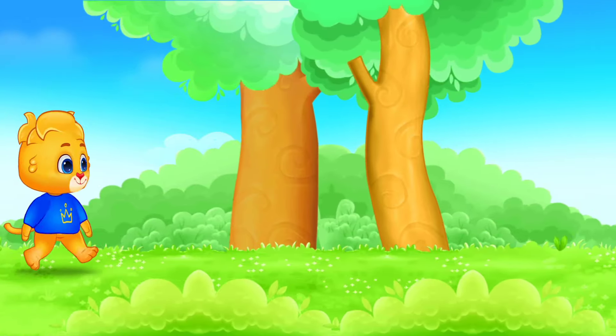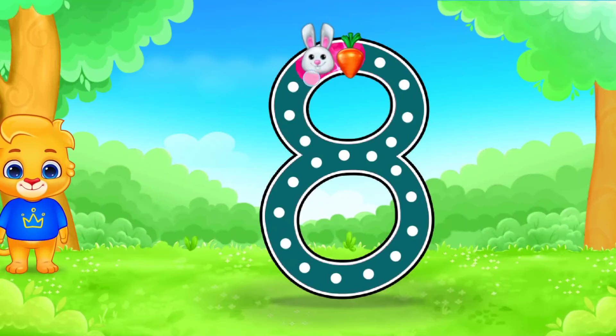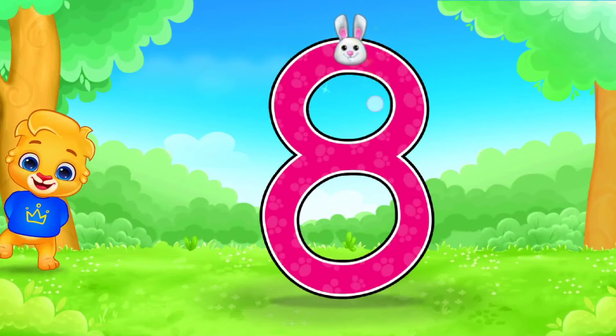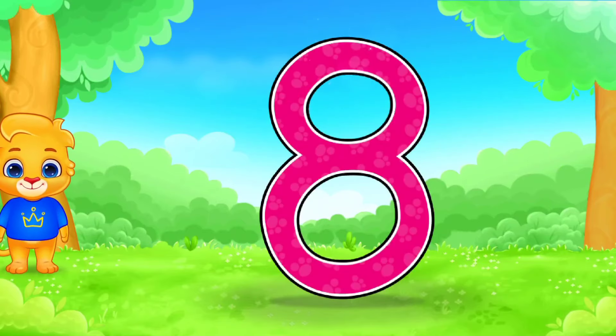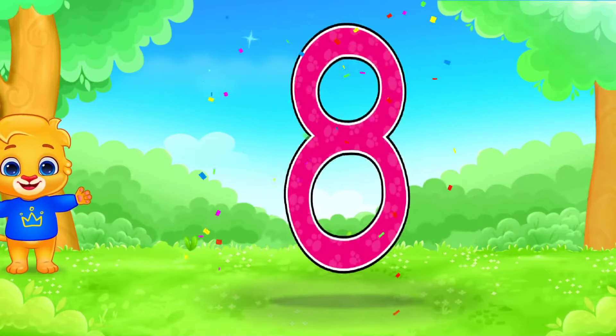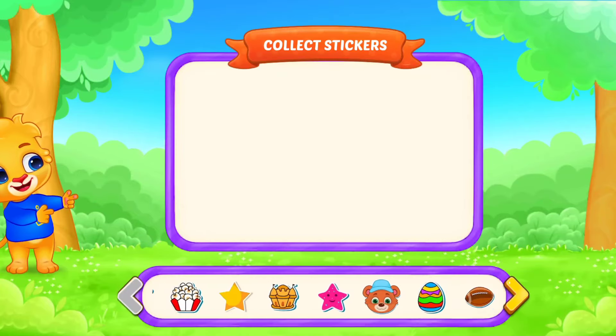8. Amazing! You did it. 8. Pick a sticker!